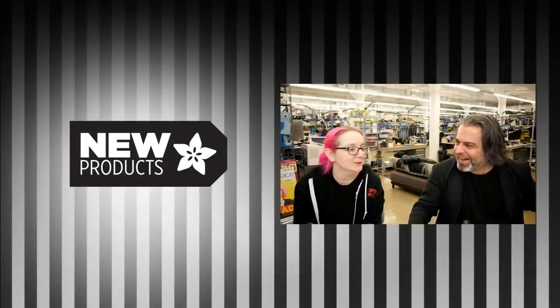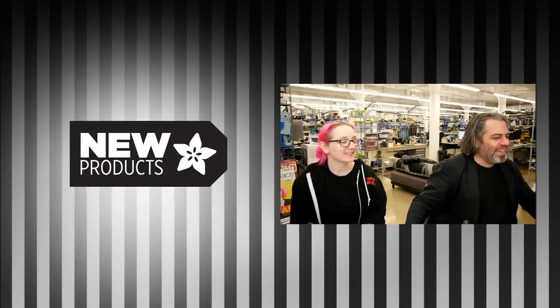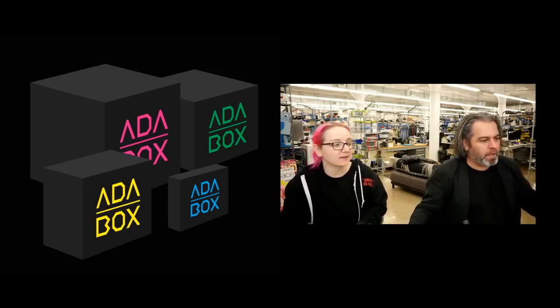We're getting a copyright strike for that. You're not allowed to. All right, let's kick it off. Don't forget, you guys subscribe to Adabox. Subscribe to Adabox. Next one's coming out. You're going to love it.